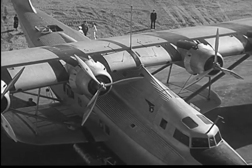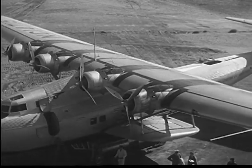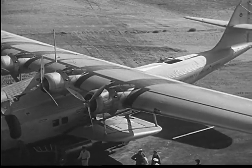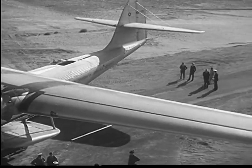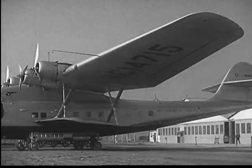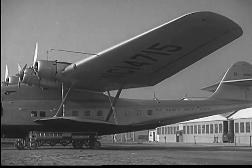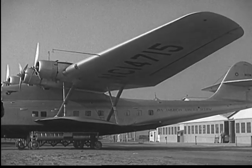They travel a third of the way around the world in 60 hours flying time. This 25-and-a-half-ton ocean-going liner of the air and its sister ships, with their luxurious passenger accommodations, are the largest practical flying boats in the world. Such huge ships have to meet the severest kind of strains from wind and weather and heavy cargoes.